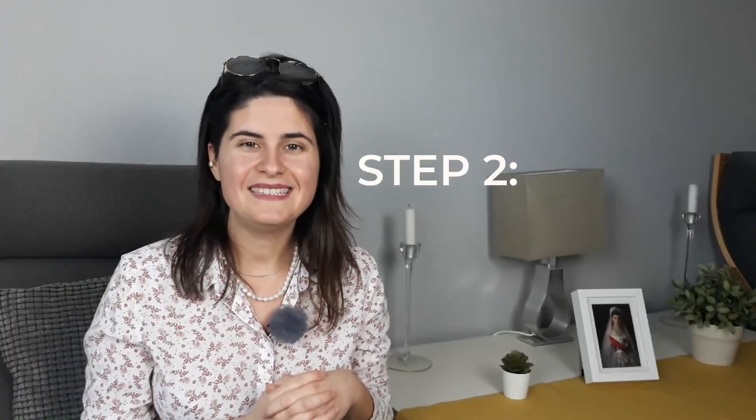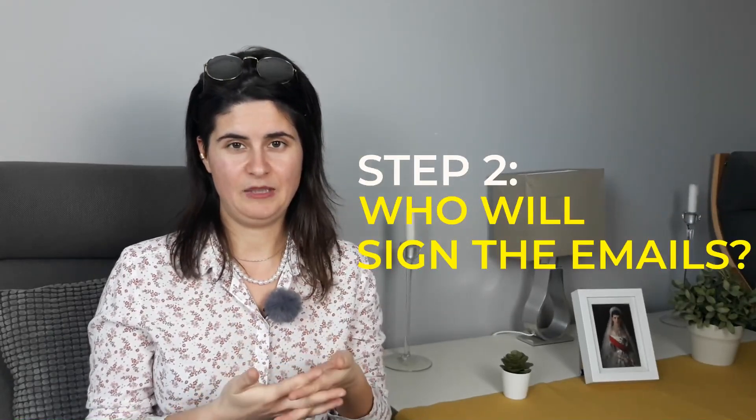Step 2: Decide who will sign the emails. When your virtual assistant sends an email to one of your contacts, you have to decide whether it's signed in your name or she will sign her name on behalf of you as your virtual assistant. You don't have to use the same for everyone — you can have different contact lists and ask your virtual assistant to act accordingly.